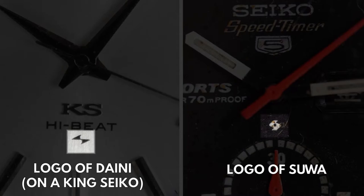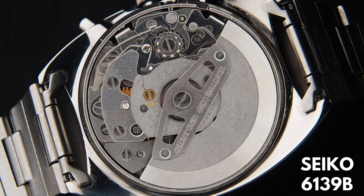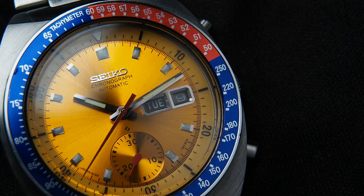About the movement powering it all: since my watch is from 1976, it features the 6139B movement, which was the successor to the initial 6139A movement since 1971. It beats at 21,600 beats per hour, sits on 17 jewels — 21 jewels for the Japanese domestic market versions — and provides 45 hours of power reserve in its heyday.